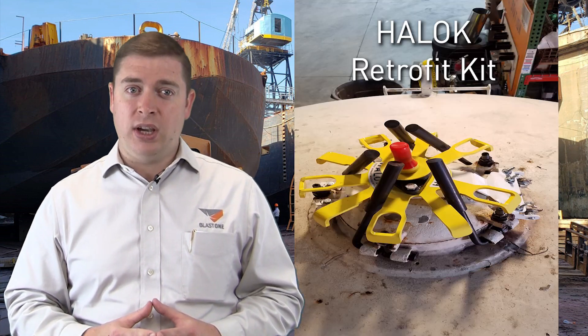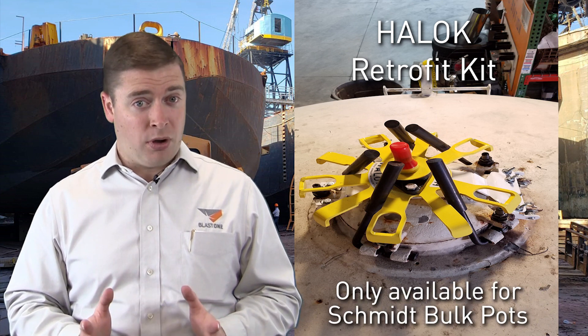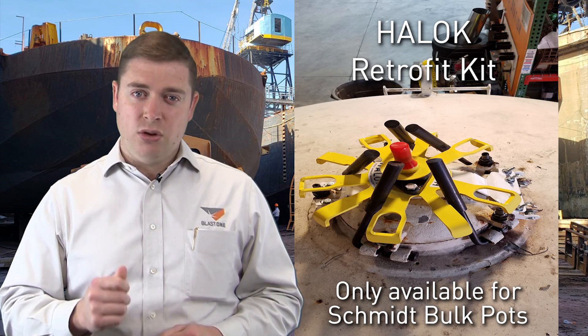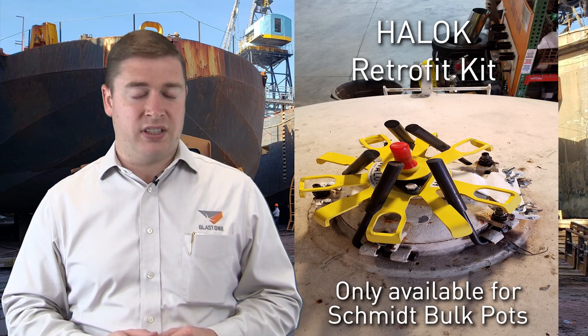And here's the great news. If you already own a SMIT bulk pot but purchased it before the Haylock was introduced in 2010, there is a Haylock retrofit kit that we can install on your pot to bring it up to the industry's safer standards. Unfortunately, it only applies to SMIT pots, but if you have one and want to ensure your workers' health and safety, BlastOne can install your retrofit kit in any of our fabrication facilities.